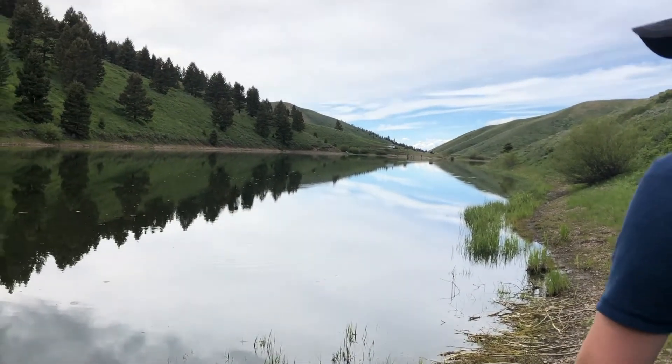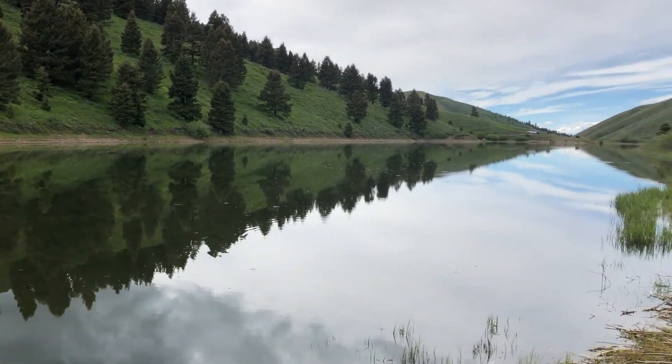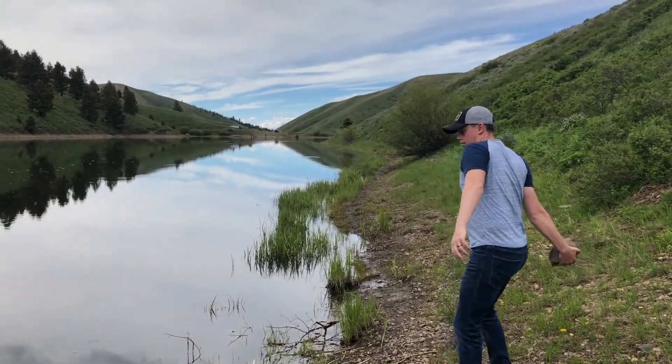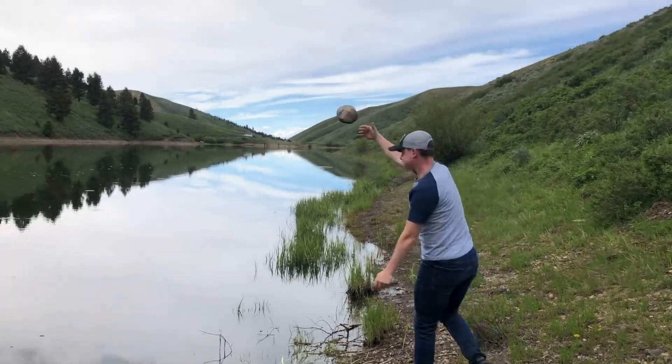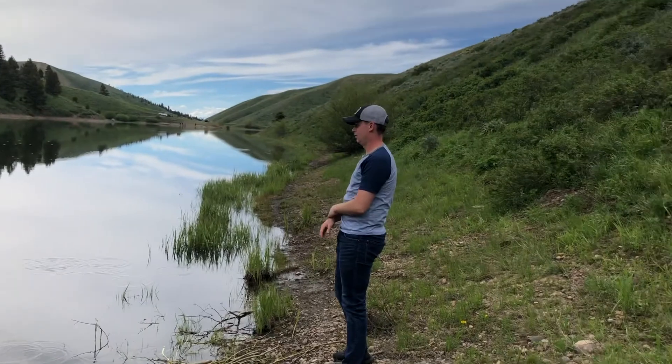Keeping our eyes out for the mean beaver, but it's so pretty how the light, the mountains and stuff are reflected. We better run from the beaver!